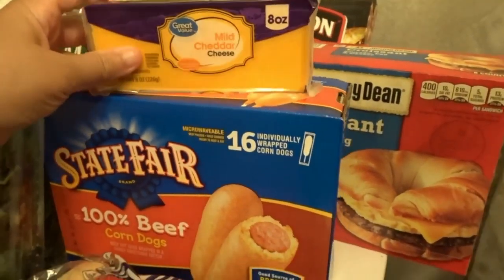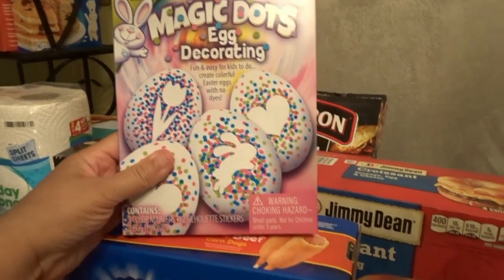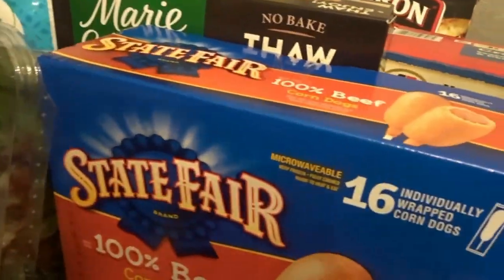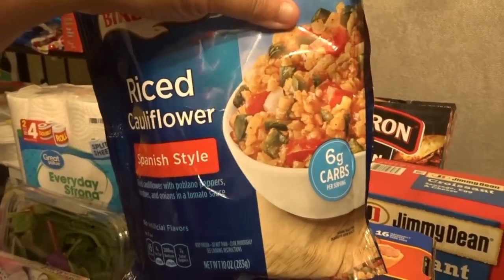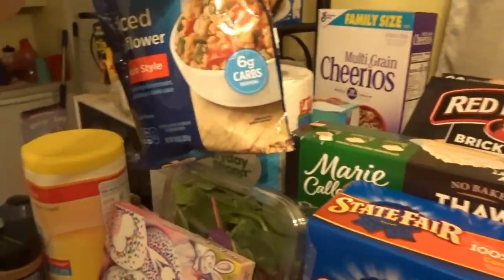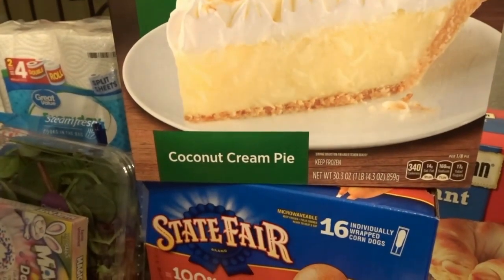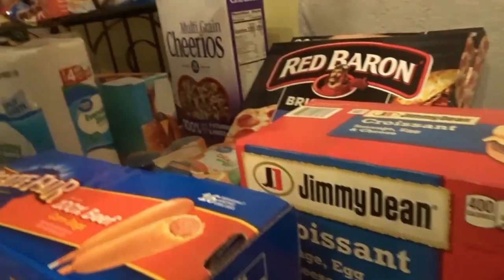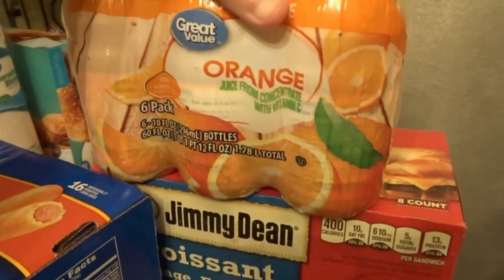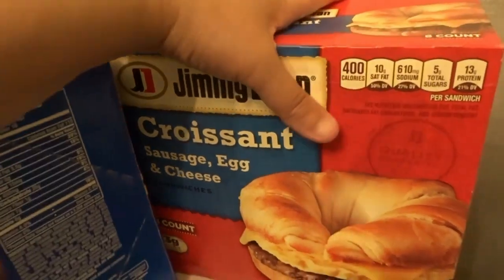Some mild cheddar cheese, and since it's almost Easter, some magic dots for decorating, and riced cauliflower — we had this before and it didn't taste so good, so I'll probably not eat any of it. Marie Callender's coconut cream pie — I haven't tasted the coconut cream pie so I'm not sure how that tastes. Let's see what else we got: orange juice, Great Value orange juice, Jimmy Dean croissant sausage egg and cheese sandwiches, which are always delish.